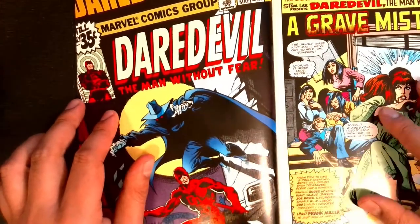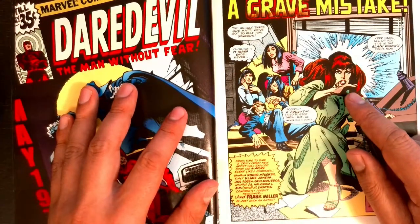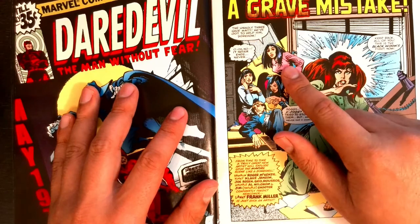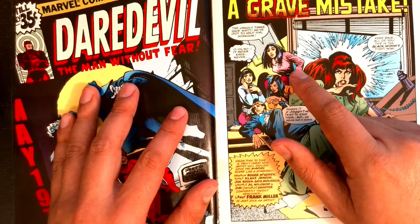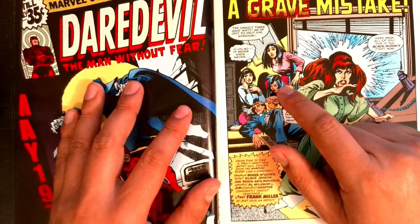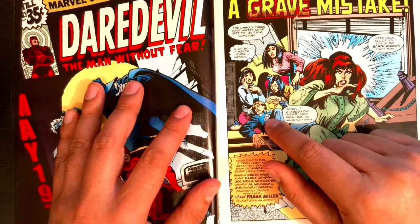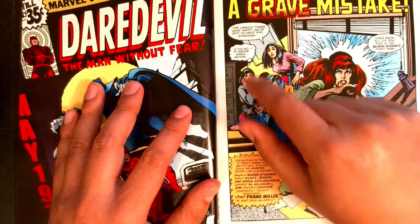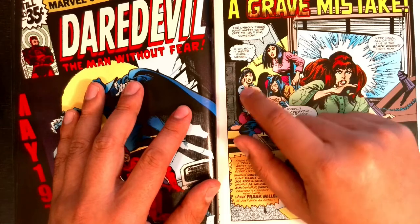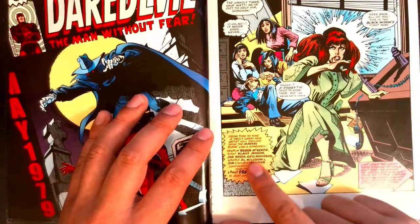Let's get into this. The first one in this trade paperback is number 158, 'Grave Mistake.' This is the original cover, which is what the thumbnail is. We get our splash page and it is a bunch of very beautiful women: Natasha Romanoff the Black Widow, Becky Blake an assistant to Matt Murdock and Foggy Nelson who is crippled, Debbie Harris who was a girlfriend of Foggy Nelson's, and their client Heather Glenn, daughter of the man running Glenn Industries, whom Foggy and Matt were representing.